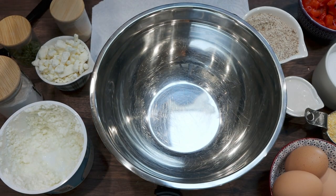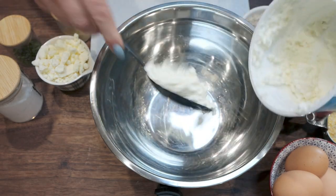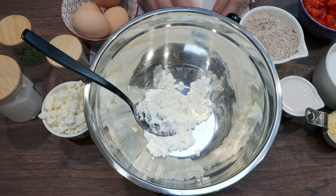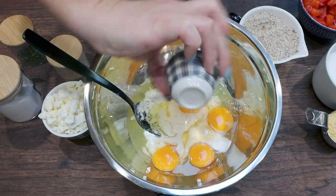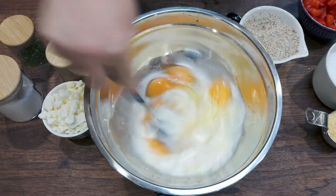To start with our breakfast muffins, we're going to add three quarters of a cup of cottage cheese, then crack in five eggs, and one quarter cup of almond milk. Whisk or stir that together until mixed.